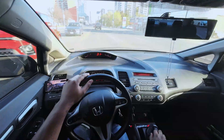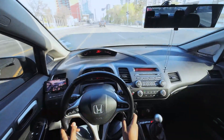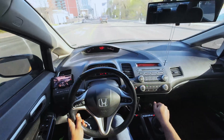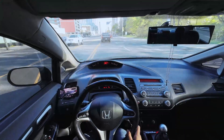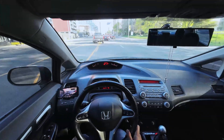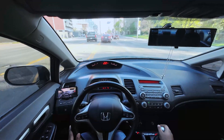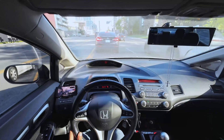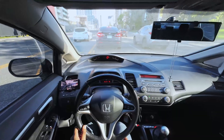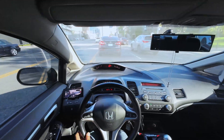Hey guys, welcome back! We're here with another video, and today I'm stuck in Toronto rush hour traffic, which is horrendous. Usually I'm not the one to hop into rush hour traffic — I would try to avoid it at all costs — but a couple times a year it's kind of inevitable and you just gotta go right in there and suck it up.